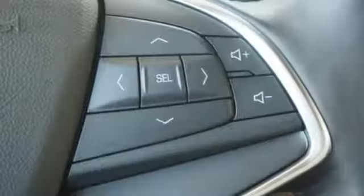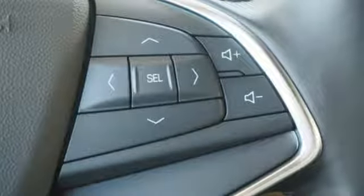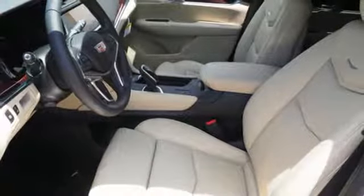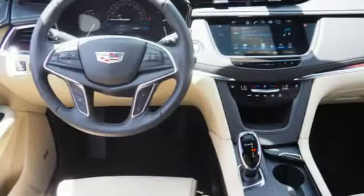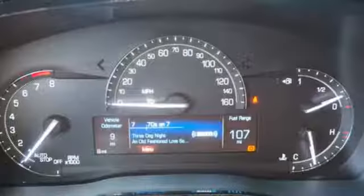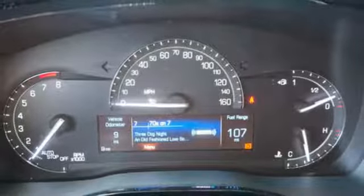You're on the move quickly and comfortably with adaptive remote start, multi-zone climate control, and heated front seats. Easily load it up and haul what you need with the power liftgate, second row 40-20-40 bench seat, and up to 63 cubic feet of space.